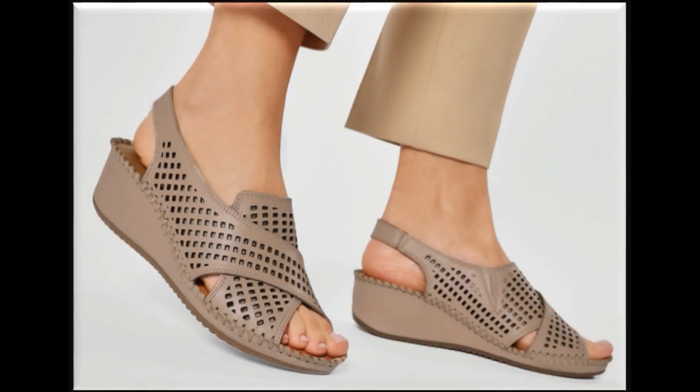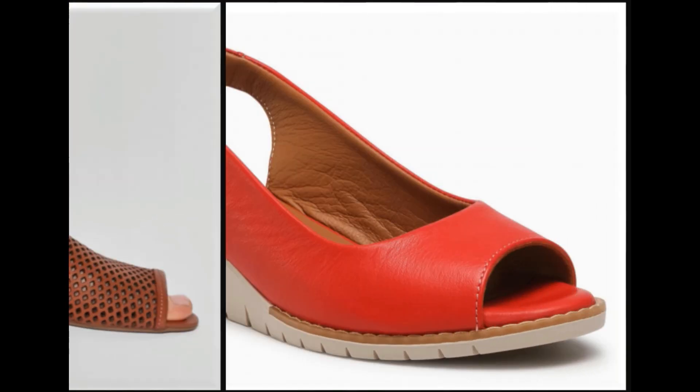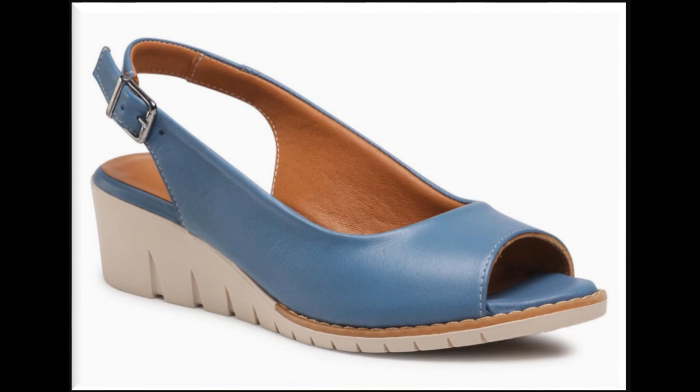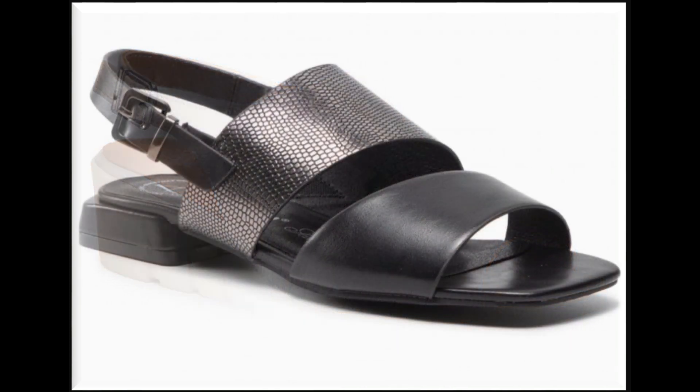Assalamu alaikum everyone, welcome back to my channel. I hope that you all are well and doing great. Today I am showing one of a very beautiful, pretty good collection of different footwears which are perfectly fit for your lifestyle because of their styles, designs, comfortability, and other features.